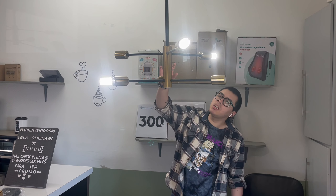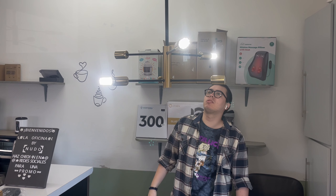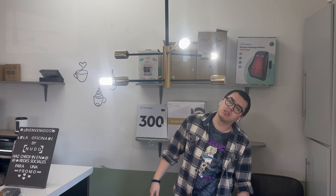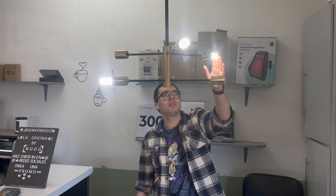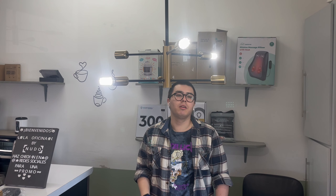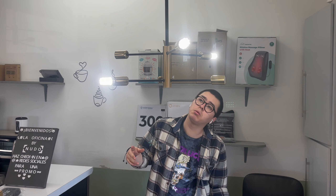Okay guys, as you can see, it's already assembled. I think it looks really really nice. You can choose different kinds of bulbs — I've got this one at hand. I still need to get the other three light bulbs, but I think it looks really really nice.